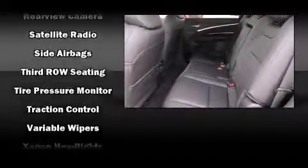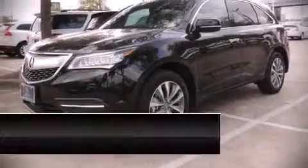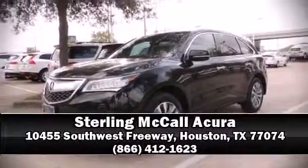Brake assist technology provides extra pressure when applying the brakes. Our experienced sales staff is eager to share its knowledge and enthusiasm with you — stop by our dealership or give us a call for more information.